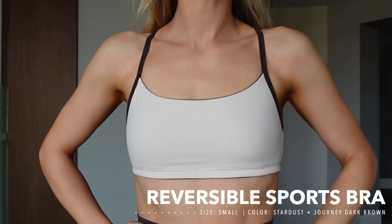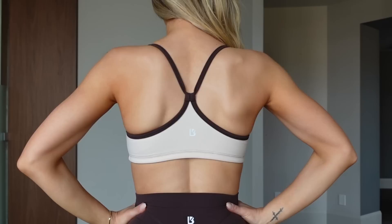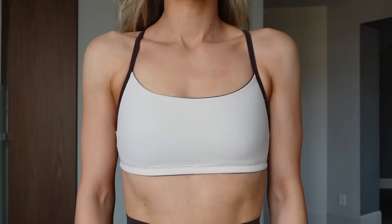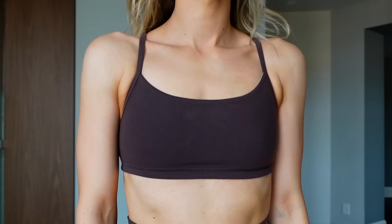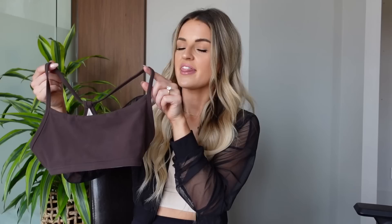Next is the Reversible sports bra — a little bit newer to Buff Bunny, first seen about a year ago. It's a light support bra, but one of my favorite things is that it's reversible. In this colorway we have Stardust on one side, and the straps and back seam are in Dark Journey Brown, so you can flip it inside out and essentially get two completely different looks.